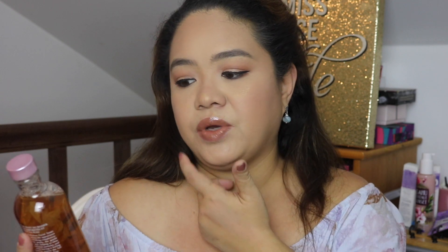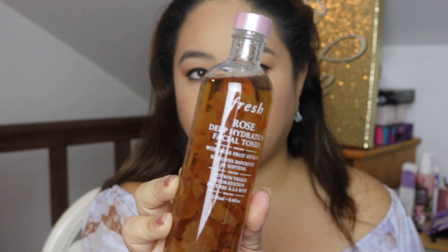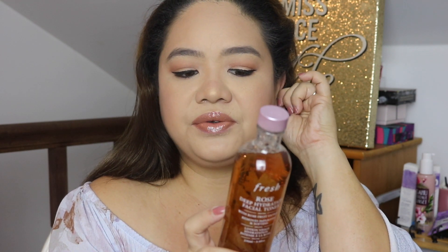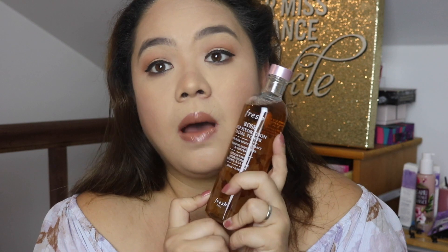The last rose fresh toner I had took me about six months to finish — that was a spray bottle. This one I chose has rose fruit extract and softens skin. You can use a cotton pad or fingertips to apply it, and it says you can use it twice a day, morning and night. I use it mainly at night. Toner is very important for closing pores and maintaining hydration, especially since I have really dry skin.